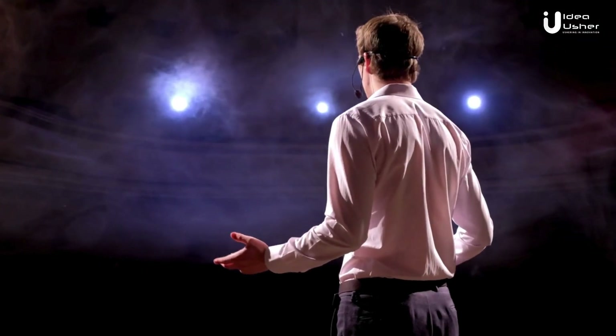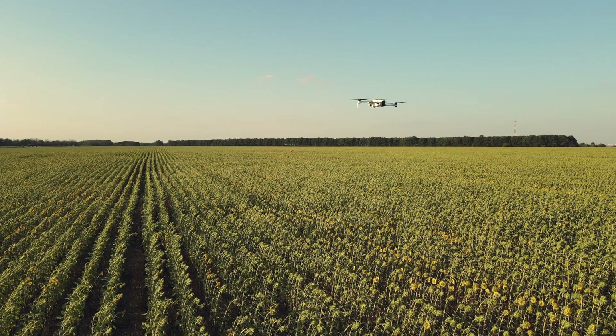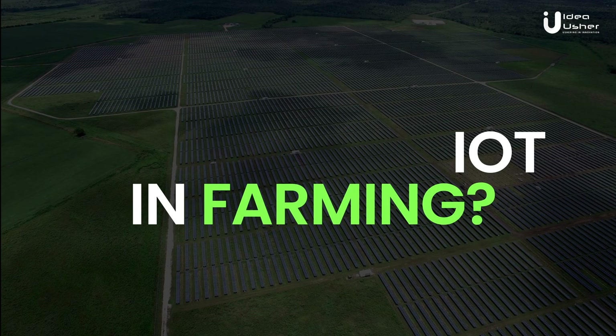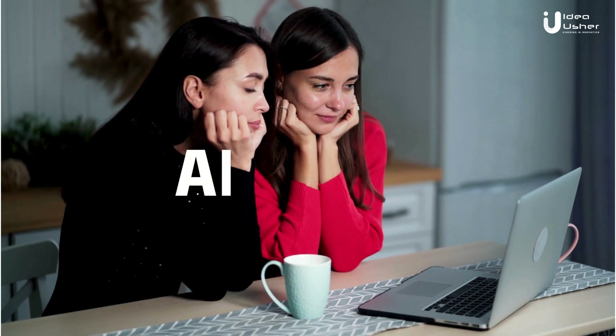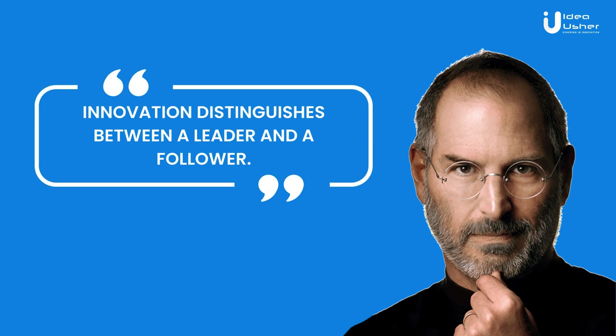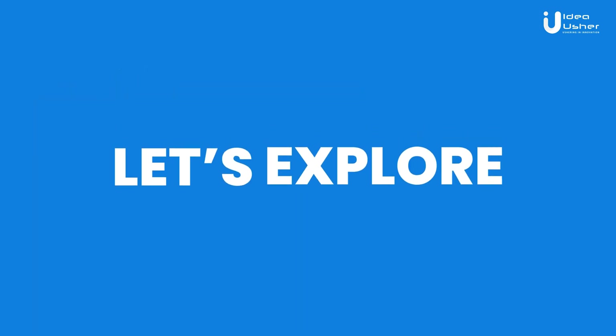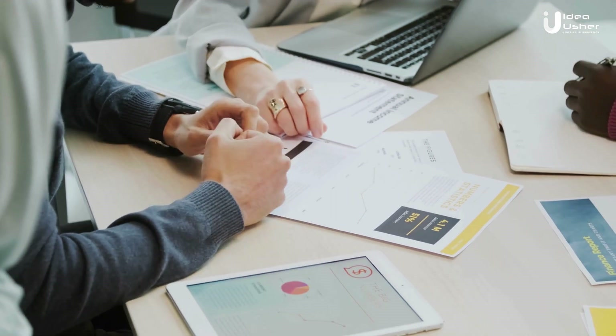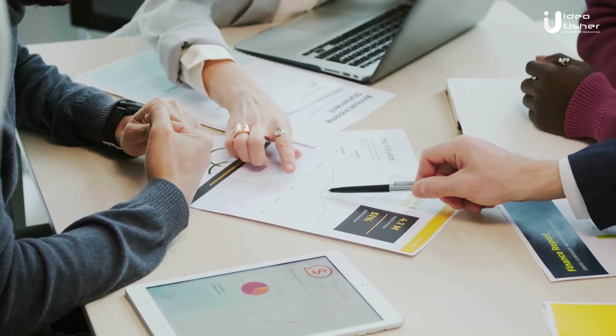Hello innovators, welcome back to our channel. Today we're diving into a topic that's as important as it is fascinating: how to use IoT in farming. You might be thinking, farming — what's that got to do with my tech-driven business? Well, sit tight and prepare to be amazed. Before we dive in, remember the legendary words of Steve Jobs: innovation distinguishes between a leader and a follower.